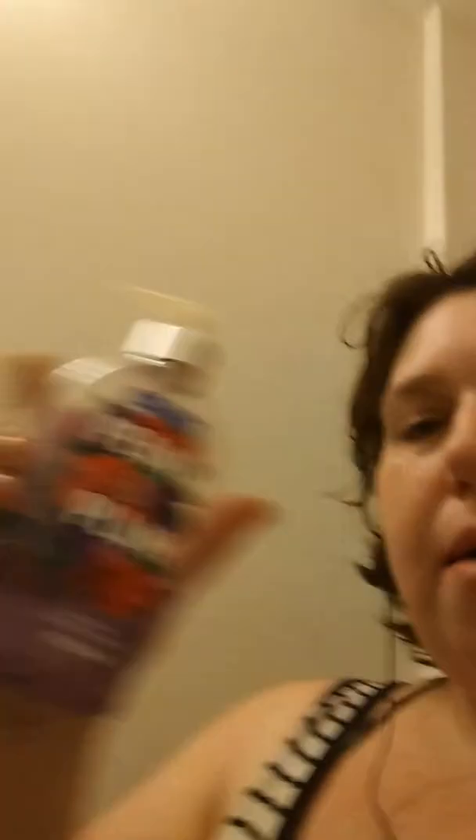For us to wash our hands in the bathroom, we used this Soft Soap. And this is plum. Be careful, Cameron. It's out. And then we also have this one that's Soft Soap Shea Cocoa Butter. So we used that too.